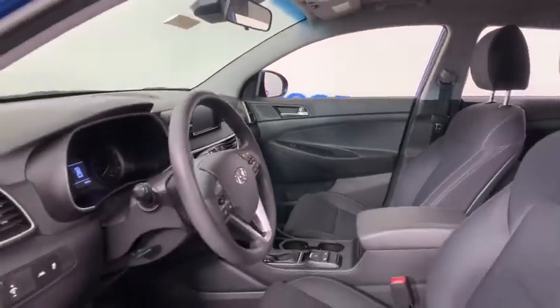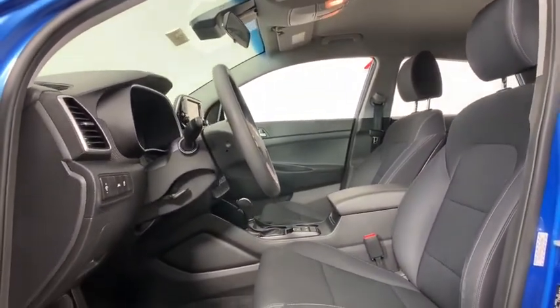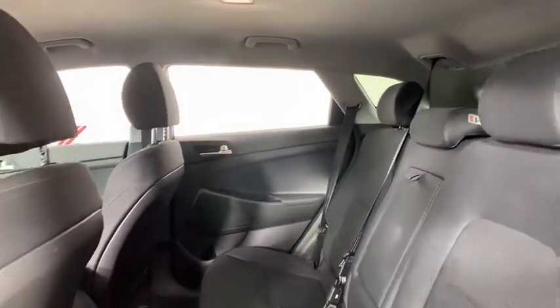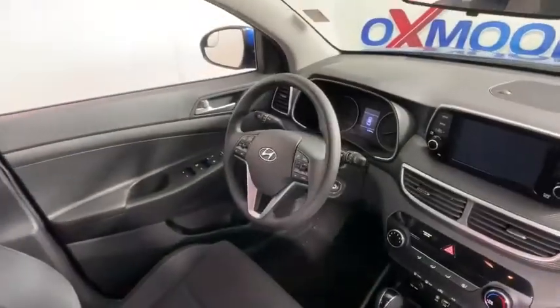This vehicle has less than 40,000 miles. Here are some of this vehicle's great options: traction control, dual airbags, alloy wheels, power steering, four-wheel disc brakes, rear window defroster, trip computer, power windows, security system, electronic stability control.